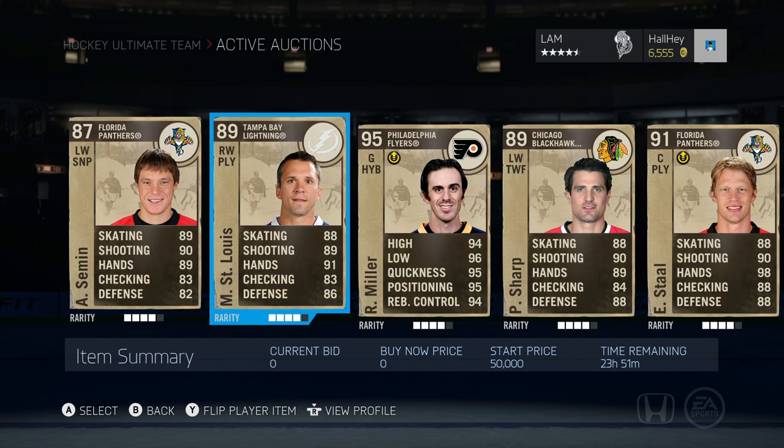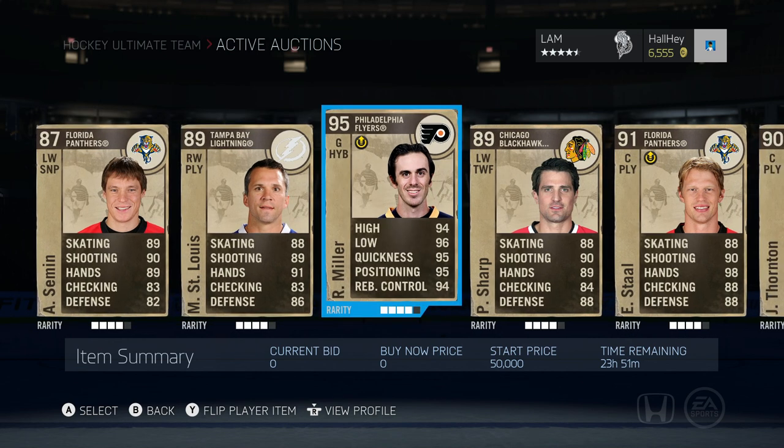Martin St. Louis has 88 skating, 89 shot, 91 hands — definitely a tough player to knock off the puck even with his size. Next up is Ryan Miller. There is a plus 5 all on him I think, and he is a 90 overall. I put him up for 50,000 start price. He should have 95 quickness — or 90 quickness — 90 positioning, and 89 rebound control. He's a pretty good goalie, one of my favorite goalies to use, and actually highly rated in this game.